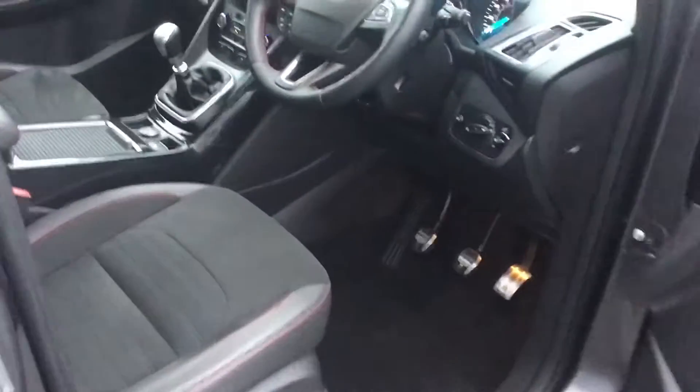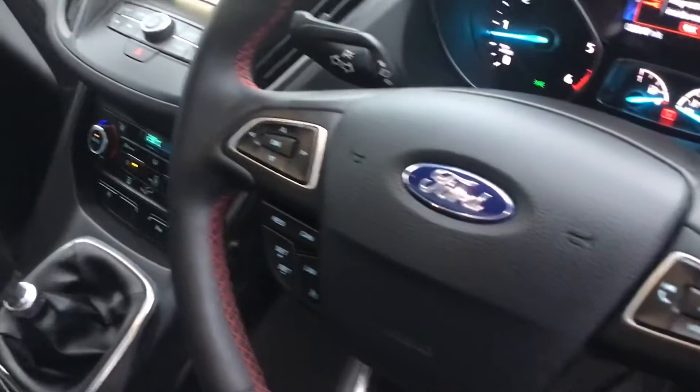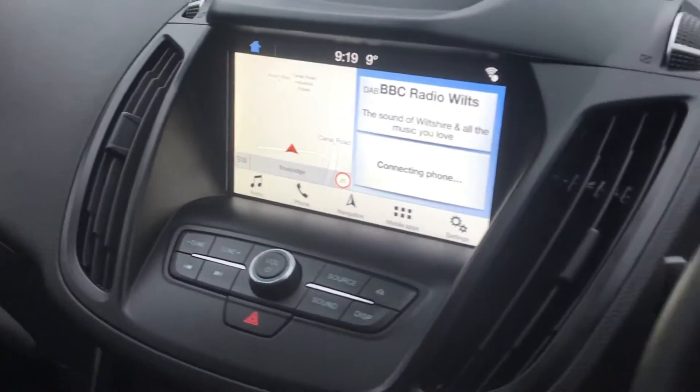Inside you'll find automatic lights, Bluetooth, Sync 3 satellite navigation system, lovely Alcantara and half leather seats, and an openable sunroof.